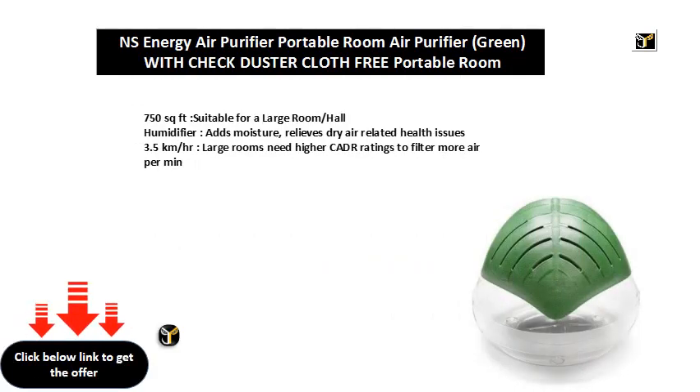750 sq ft, suitable for a large room or hall. This humidifier adds moisture and relieves dry air related health issues. Large rooms need higher CADR ratings to filter more air per minute, at 3.5 km/hr.